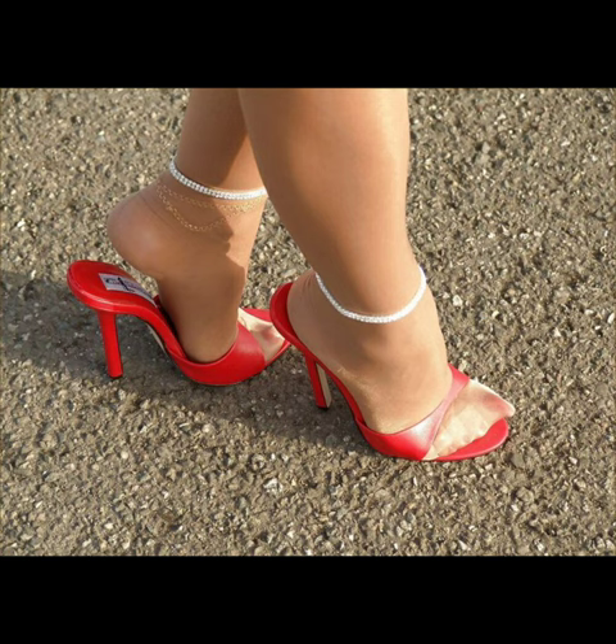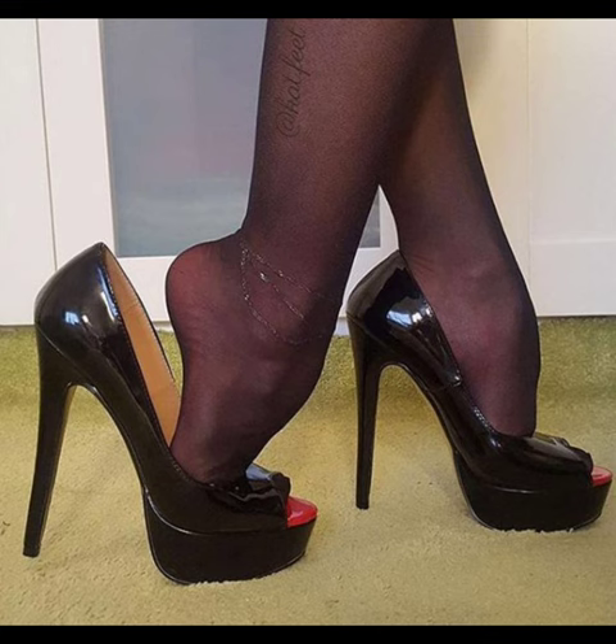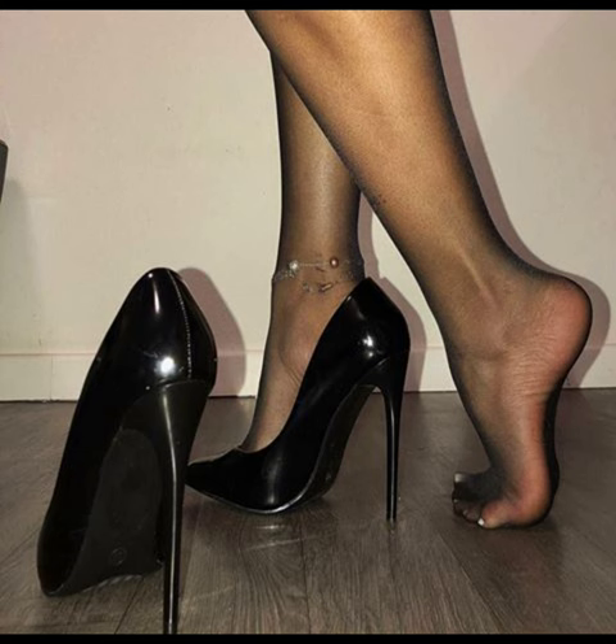Stiletto high heels are known for their slick and slender designs. They can range in height from shorter kitten heels to sky-high platform pumps. They can elongate your legs, improve posture, and make you feel confident and empowered.